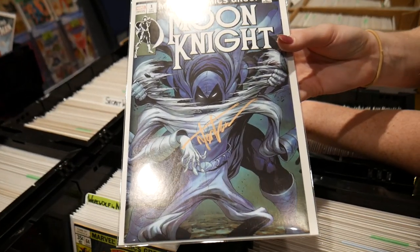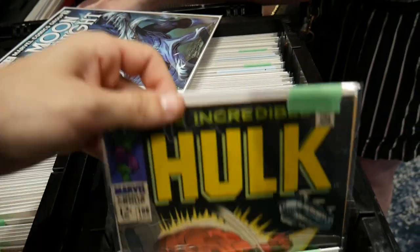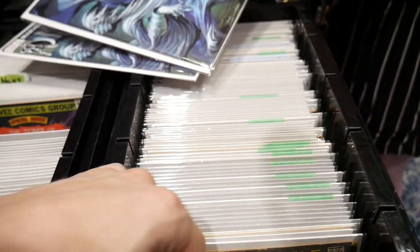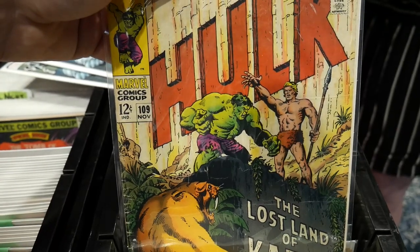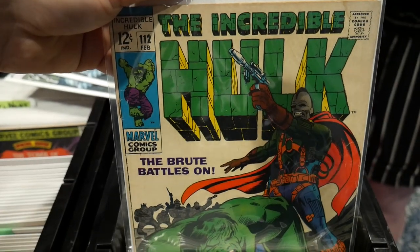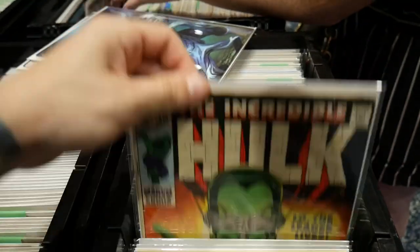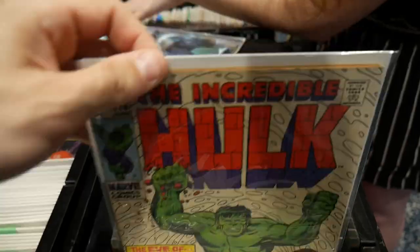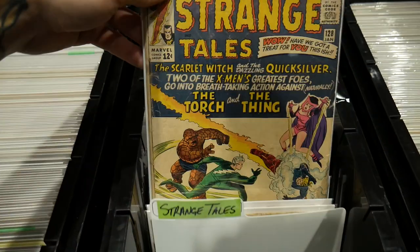Moon Knight number one — Tyler Kirkham variant, signed. Silver Age Hulk, some 12-cent Incredible Hulk. These covers are awesome — look at that one with the Mandarin. Issue 108, that is awesome, with Ka-Zar on the front. 109, 112 — really nice issues right here, beautiful cover on 112. I'll flick through these nice and fast so you guys can enjoy. What are the prices on these? 10 bucks an issue! Some really classic books.